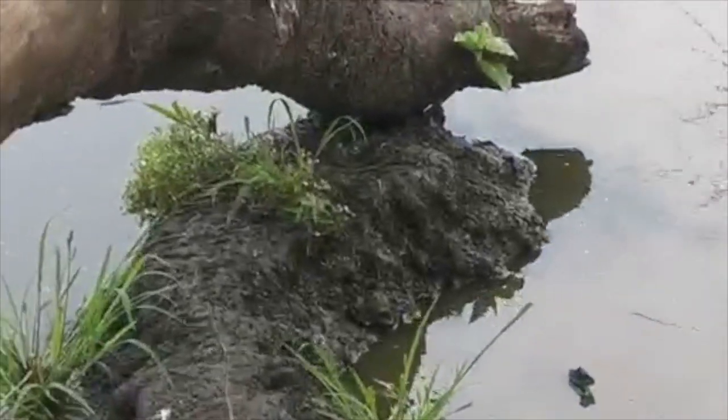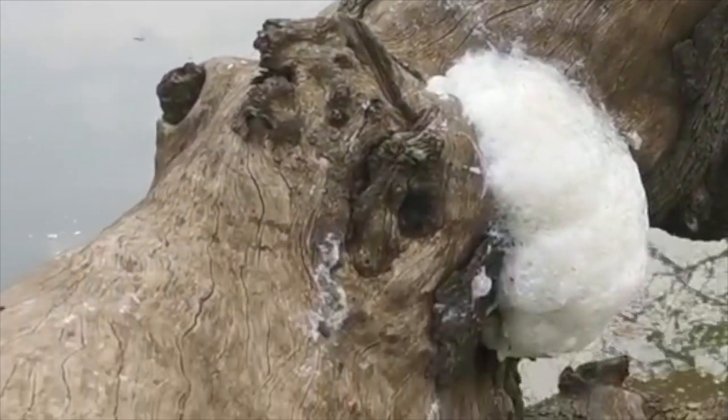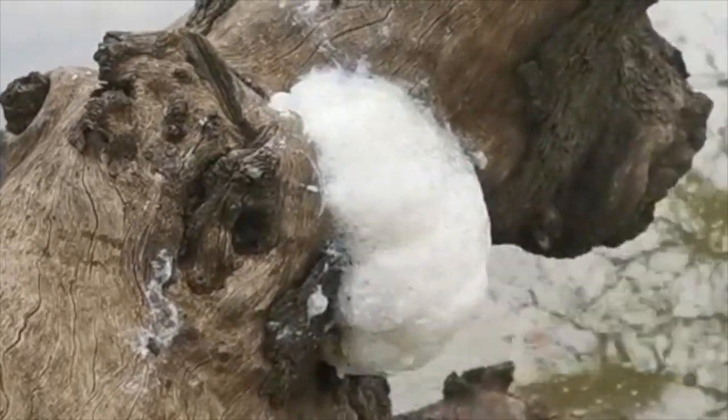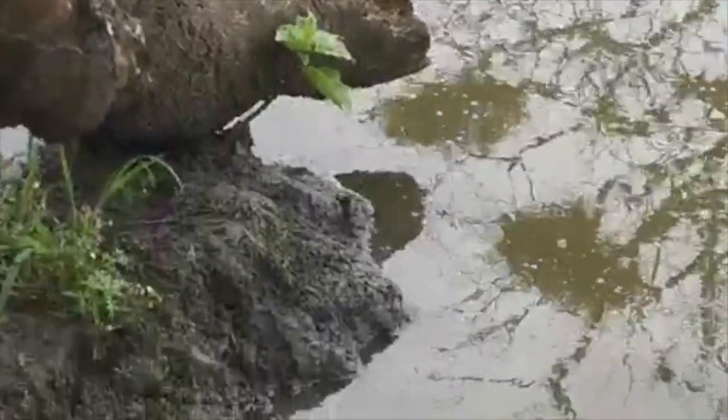Those tadpoles are from various frogs. But here's another nest — how cool is this? Foam nest frog. It lays its eggs inside the nest there, and as they start hatching into tadpoles they start dropping down into the water. It's ready to go.